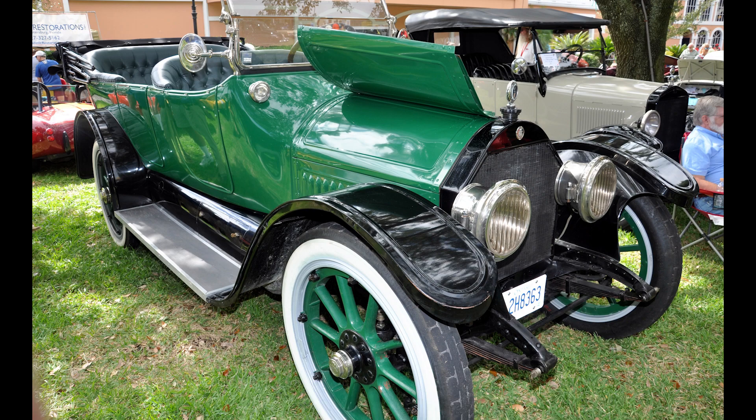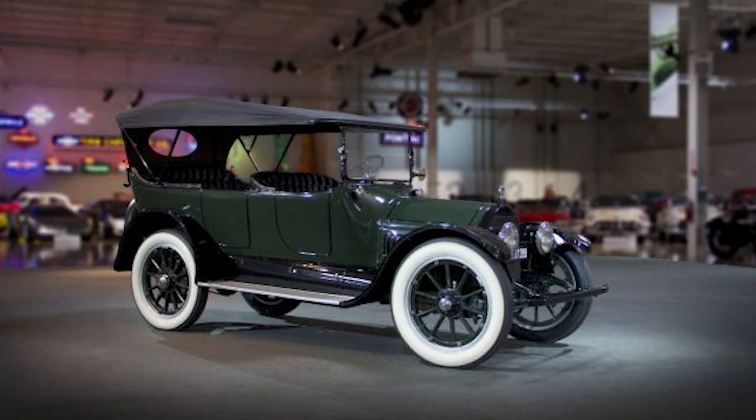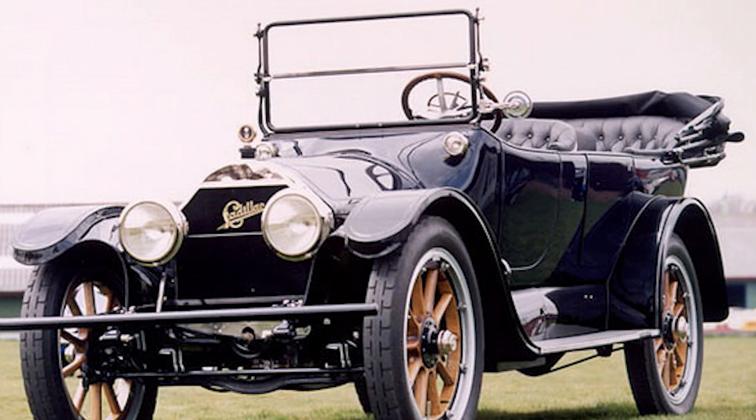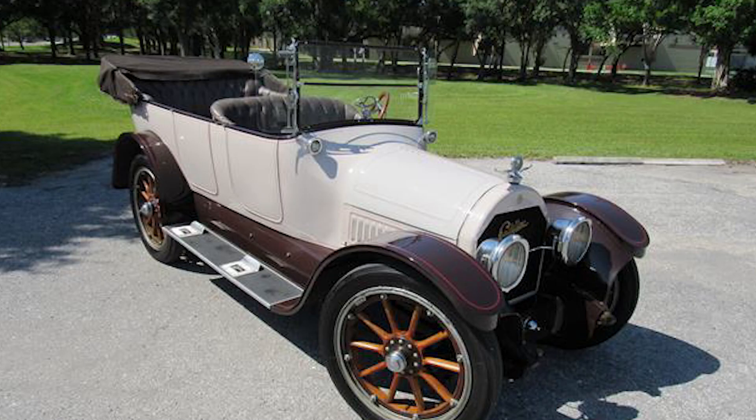With four cylinders on each side, the vibrations from one side essentially cancel out those from the other, resulting in a smoother, more refined ride. The V8 engine also delivered significantly more power, making for a robust, spirited drive that was unheard of at the time. The Cadillac Type 51 was the first commercial car to have a V8 engine, launched in 1915 as a trendsetter and trailblazer.